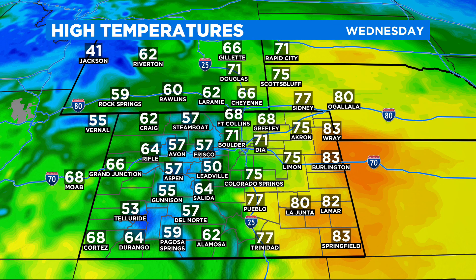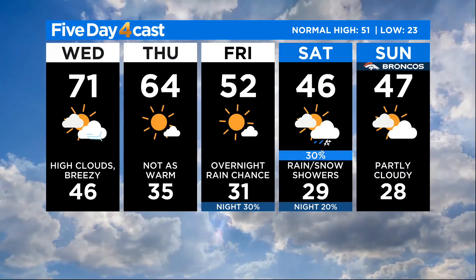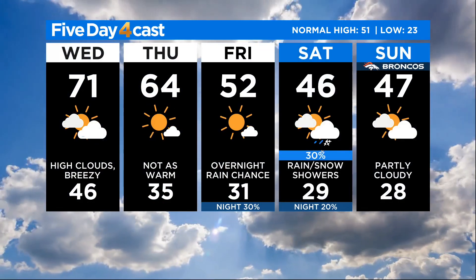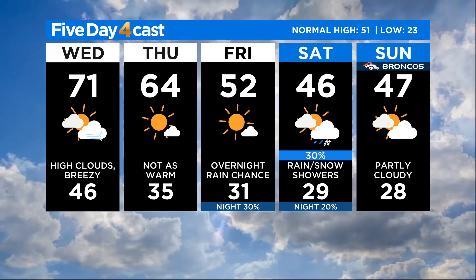High temperatures: 70s and 80s across the eastern plains today. Cooler up there in Fort Collins, Greeley, up into Cheyenne because of the cloud cover, and then 50s primarily in the mountains and 60s out west. High today in Denver about 71 degrees. If we get the clouds thinning out quicker, we'll be a little warmer than that, but that's what I'm thinking.